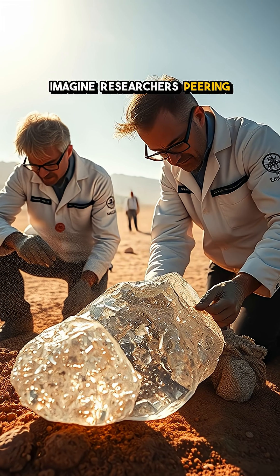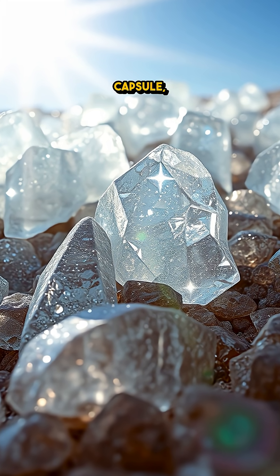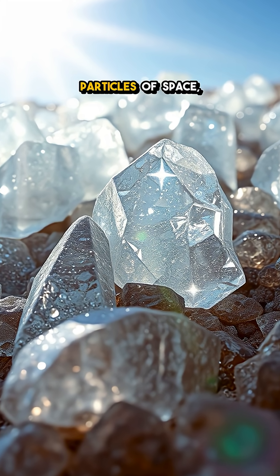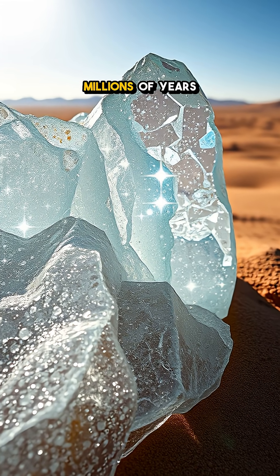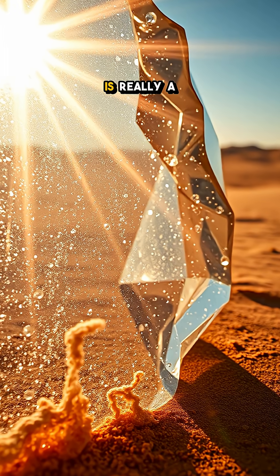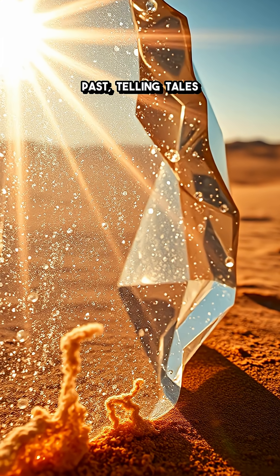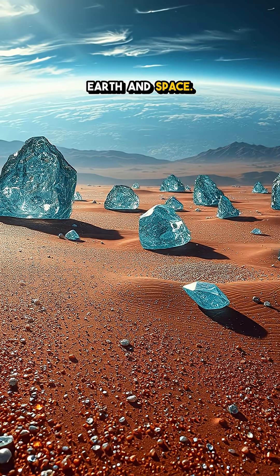Imagine researchers peering into these sparkling formations, which act like a time capsule, capturing not just particles of space, but also the history of collisions that occurred millions of years ago. What we see as beautiful glass is really a window into the past, telling tales of planetary battles and the fragile dance between Earth and space.